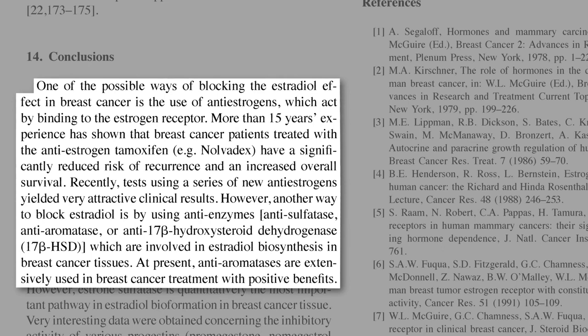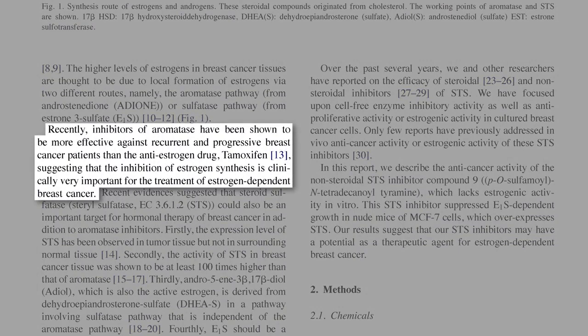And indeed, there are a variety of anti-aromatase drugs in current use. In fact, inhibiting the estrogen production has been shown to be more effective than just trying to block the effects of the estrogen, suggesting that the inhibition of estrogen synthesis is clinically very important for the treatment of estrogen-dependent breast cancer.